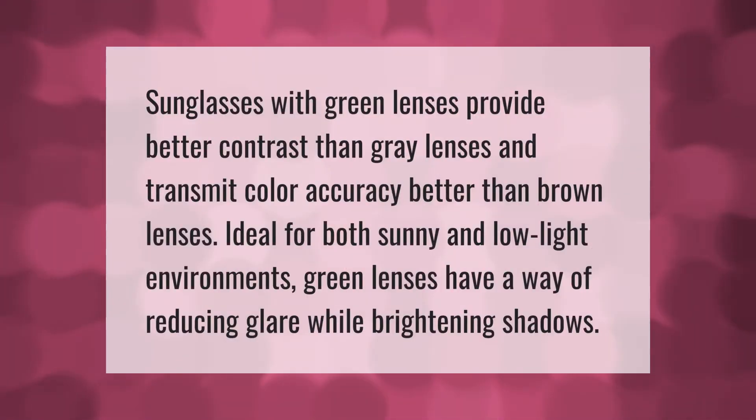Sunglasses with green lenses provide better contrast than gray lenses and transmit color accuracy better than brown lenses. Ideal for both sunny and low-light environments, green lenses reduce glare while brightening shadows.